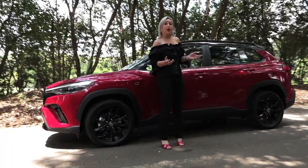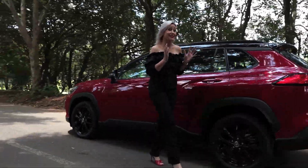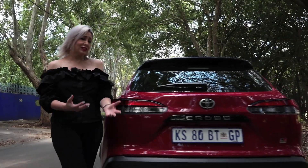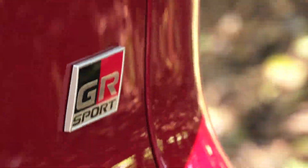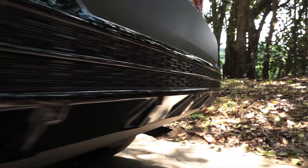The side view of the GR Cross is pretty much the same as the standard Cross, except for these stunning black 18-inch five-spoke split wheels. At the back, it's not much different except for a GR Sport badge and a lower diffuser.